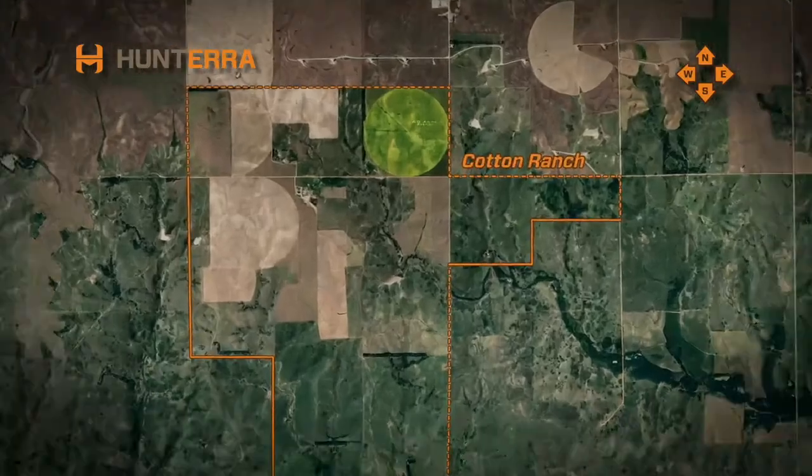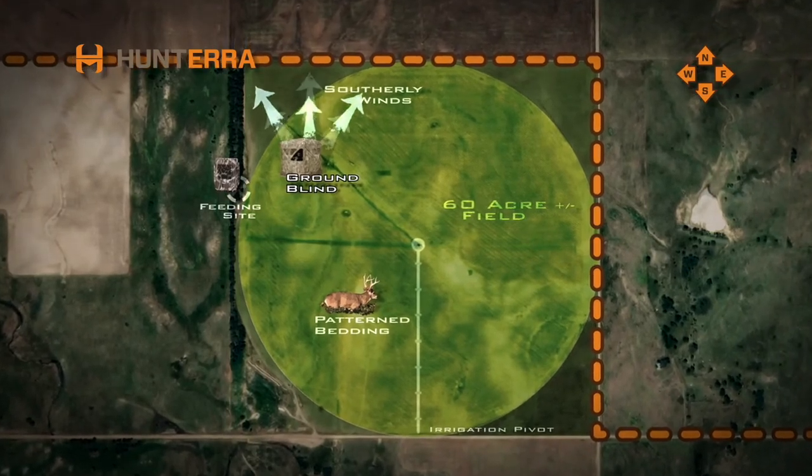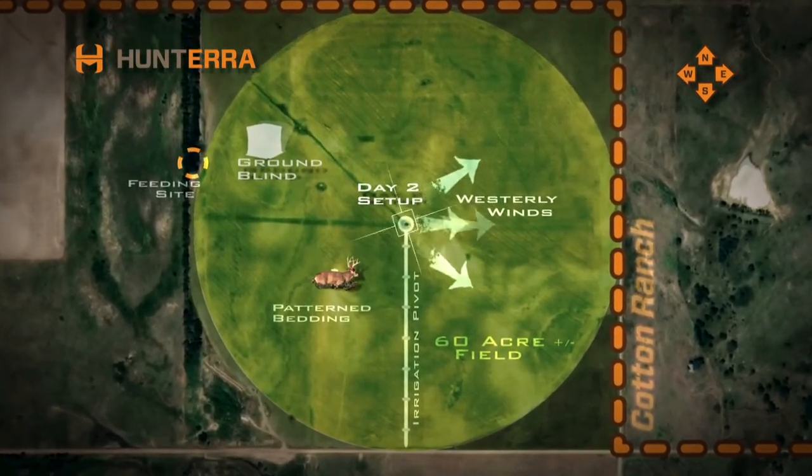On the first set, the team sat in the ground blind. Tom set up this blind thinking it was the safest spot to sit due to the predominant winds. On evening two, they sat on the irrigation pivot because of the wind direction, still hoping to get a better angle on him since they watched him walk that direction the day before.